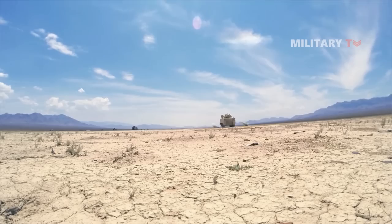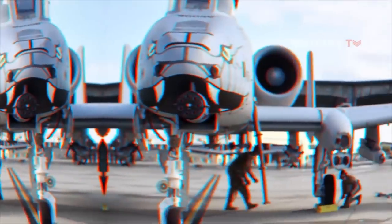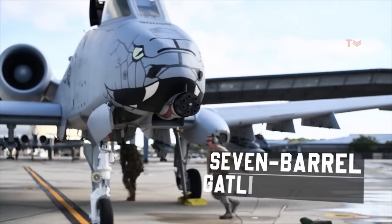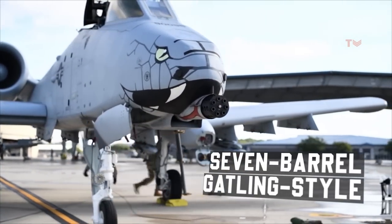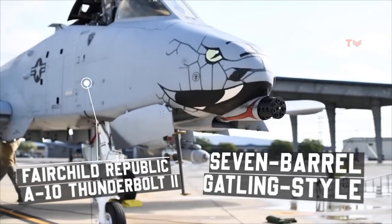Initially produced by General Electric, the American multinational conglomerate, the GAU-8A Avenger is known to be a 30mm hydraulically driven 7-barrel Gatling-style autocannon that is typically mounted on the Fairchild Republic A-10 Thunderbolt II.